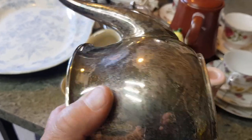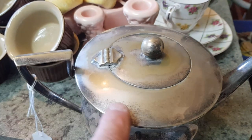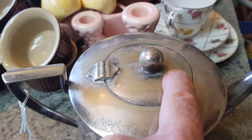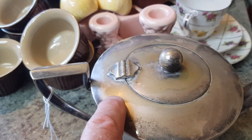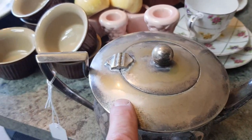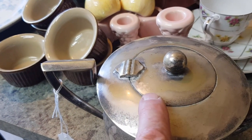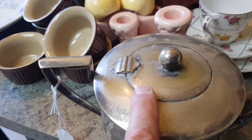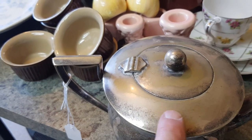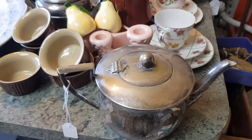EPNS — electroplated nickel silver — is pretty hard to sell these days. This one needs a good polish and has a few dints. That dull area around the top is actually the base metal showing through — nickel silver is an alloy of copper and tin. It's been over-polished and it's never going to come back to nice and shiny unless you have it replated, which is seriously not worth it. Someone will buy it for $10.